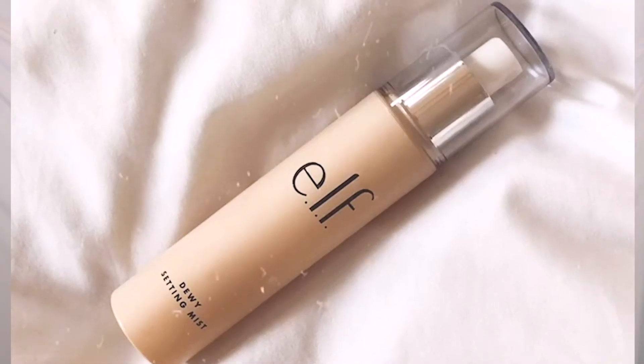Now let's get into the glowy category. There are two main glowy products on the market — the Tatcha Dewy Luminous Skin Mist, which I don't have today, and the Elf Dewy Setting Mist. This is a specific product for people who really like a glowy look, but you need to proceed with caution. The first two ingredients are water and glycerin, much like the MAC and the Morphe, but one of the other ingredients is coconut oil. Coconut oil has benefits for many things, but when it comes to skincare, you want to be careful — it can be comedogenic, which can clog your pores and cause breakouts.